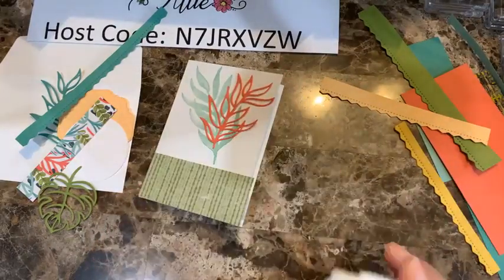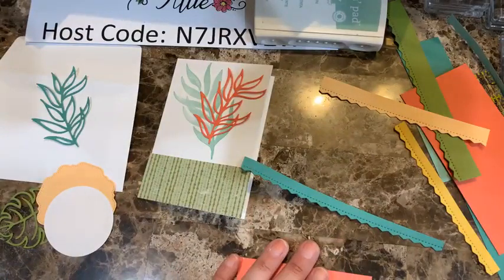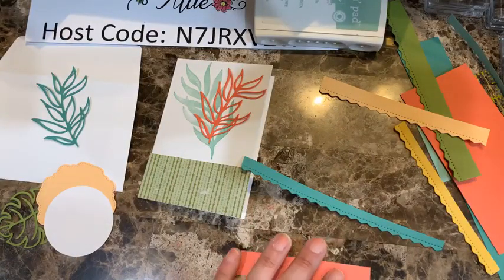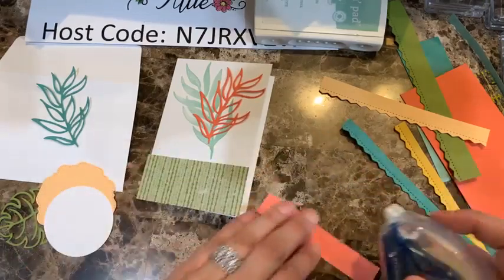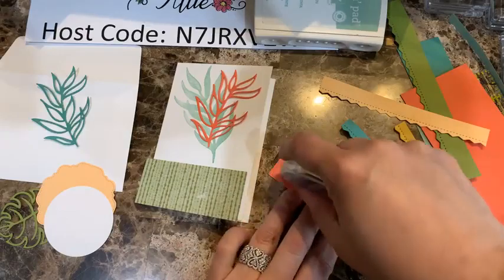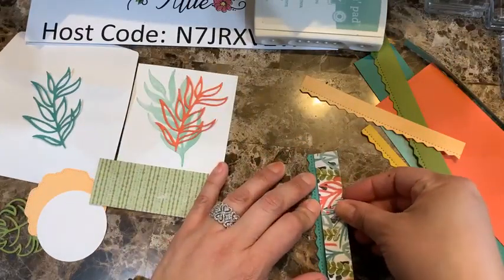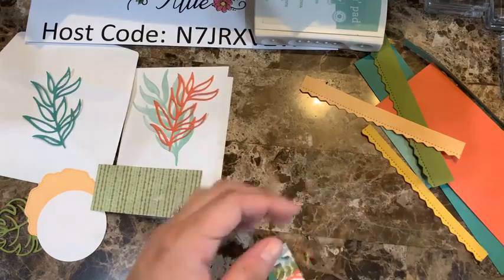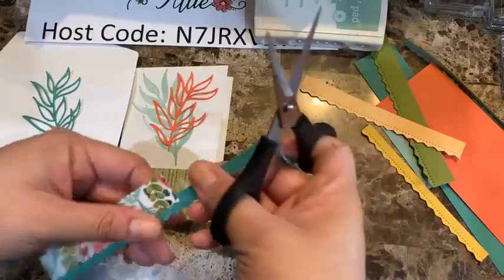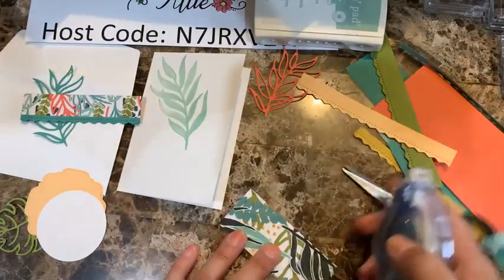If your ink pad is still juicy, you can stamp off so it's not too dark. I'm pressing firmly without rocking — there you go, that looks really nice. Then I'll add this second element here, which pops up really well with the first one. For the sentiment I'm going to go with something smaller.